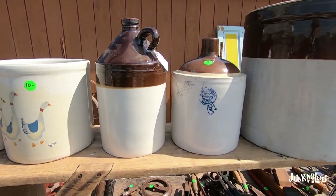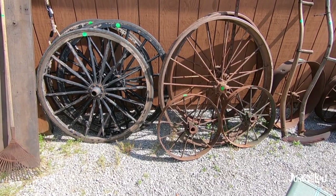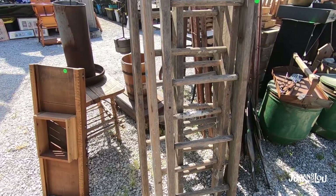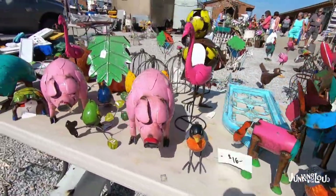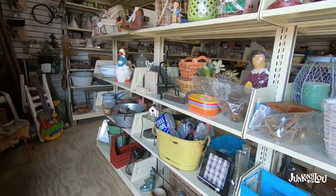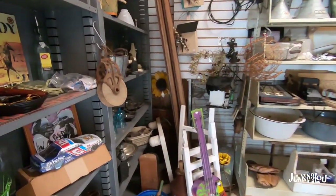My husband used to use it for pictures when he did much more in photography — he's partially retired now. Here's some ladders made out of barn wood with some windows and some succulents. This metal decor is really cute for outside in the summer. Lots of farmhouse decor — if you are decorating your house in that style, you want to come here.